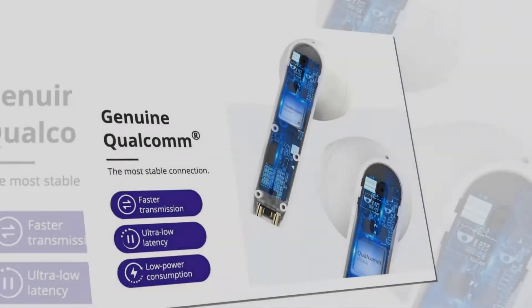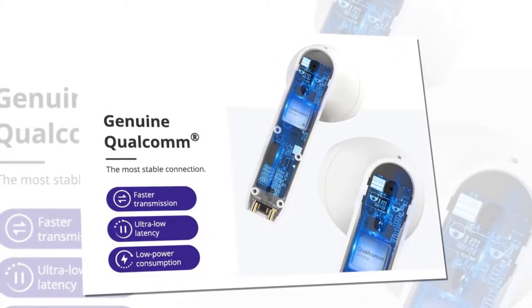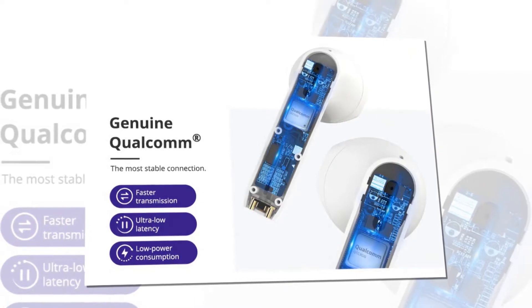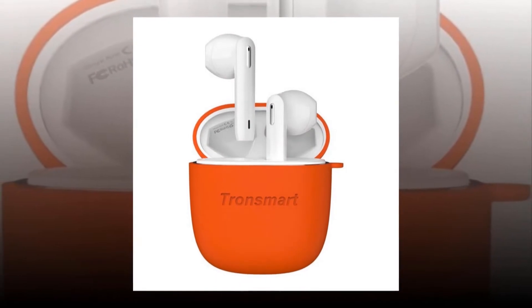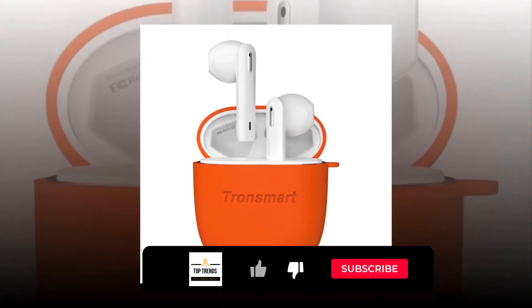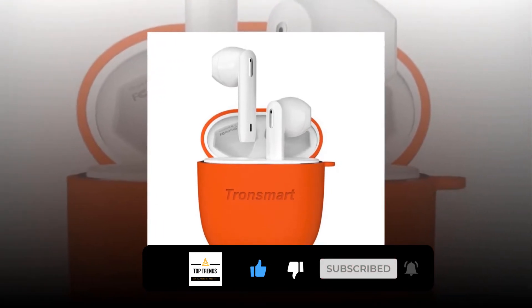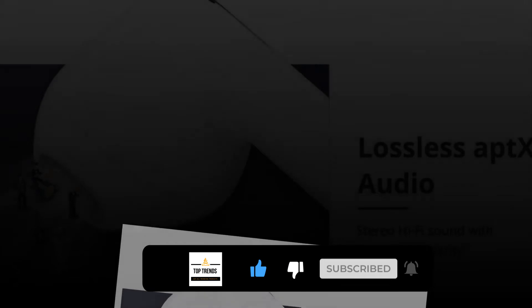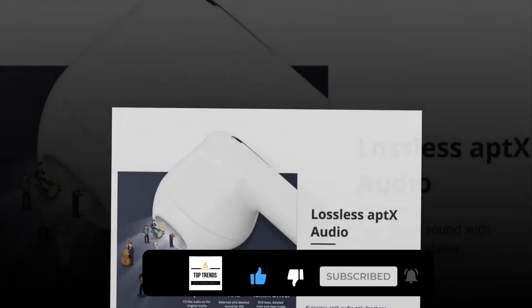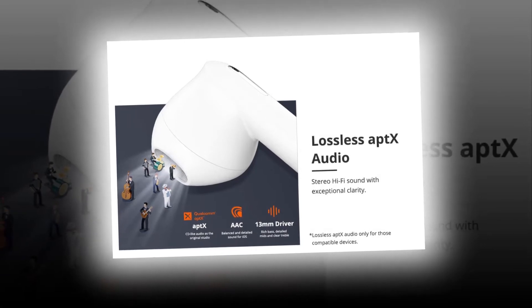The chip used in the earbuds is the Qualcomm QCC 3020, the most advanced earphone chip available, offering the most stable signal connection, better sound quality, lower power consumption, Bluetooth 5.0, and HD rendering technology. True Qualcomm aptX audio technology works with the enlarged 13mm driver to deliver high-fidelity studio-quality sound with deep bass.